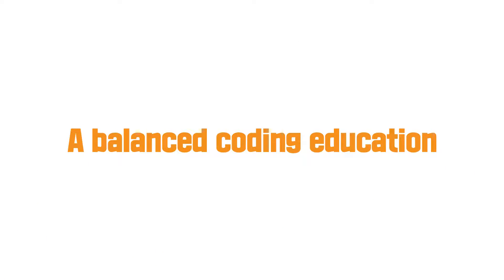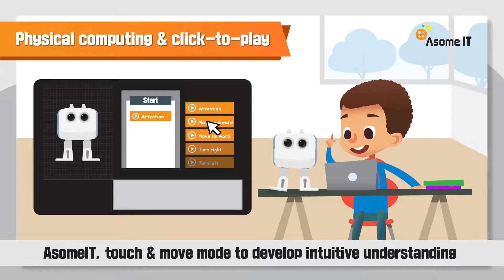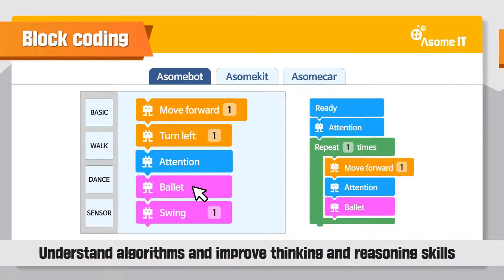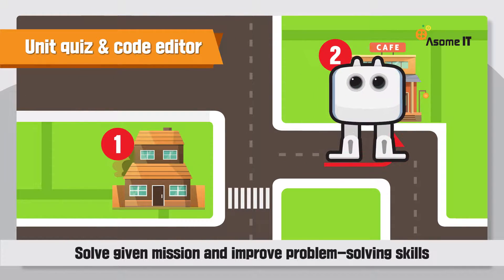A balanced coding education. Now, Awesome IT offers a fun and easy way to build children's coding ability. Awesome IT lets children touch and move things around for intuitive understanding. It helps children understand algorithms and improve thinking and reasoning skills.